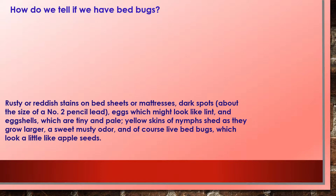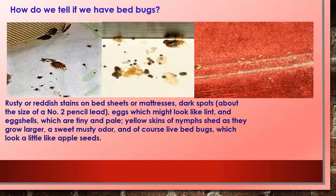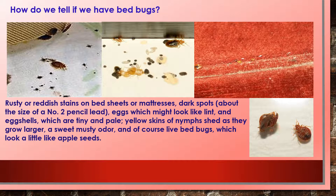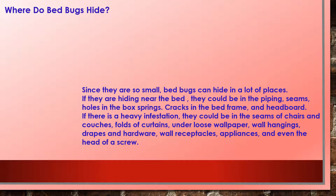How do we tell if we have bedbugs? Look for rusty or reddish stains on bed sheets or mattresses, dark spots about the size of a number two pencil tip, eggs which might look like lint, eggshells that are tiny and pale yellow, skins of nymphs shed as they grow larger, a sweet musty odor, and of course live bedbugs, which look a little bit like apple seeds.